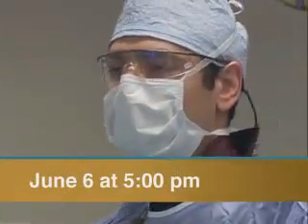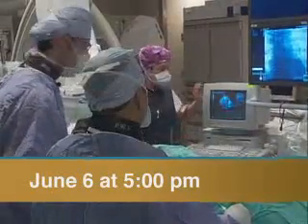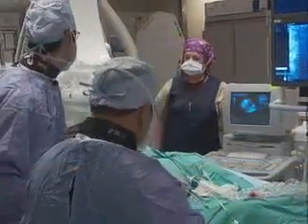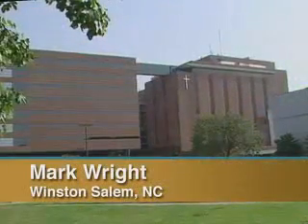On June the 6th at 5 p.m., Wake Forest Baptist surgeons will demonstrate the procedure in a live internet webcast, which will be archived for viewing any time. This is Mark Wright in Winston-Salem.